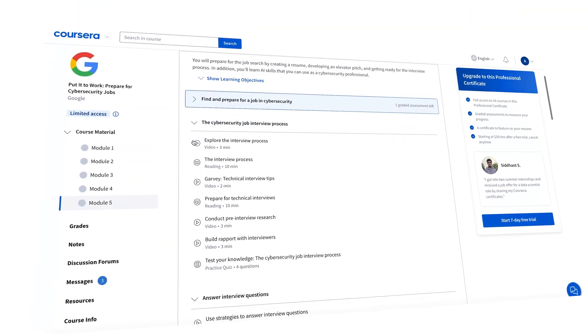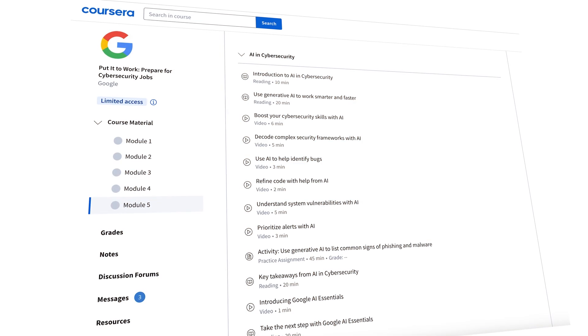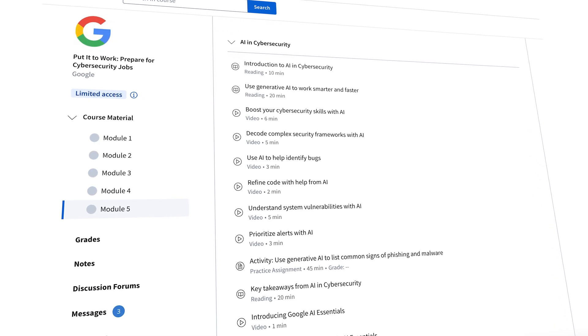They added a new section called 'AI in Cybersecurity,' which you can find at the very end of the Google cybersecurity training. I personally found it helpful because it gave me some ideas to leverage AI for cybersecurity tasks I personally do. What I really liked is that it's beginner friendly — the Google cybersecurity cert stayed true to its core of being a truly entry-level training. The module starts with an introduction to AI in cybersecurity and how to use generative AI to work smarter and faster. The knowledge will apply to any AI platform — Google Gemini, ChatGPT, or any other AI you choose.